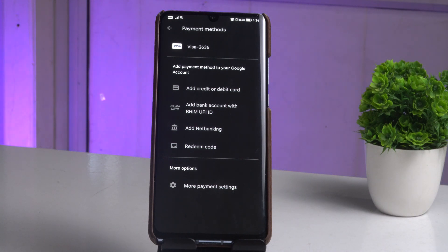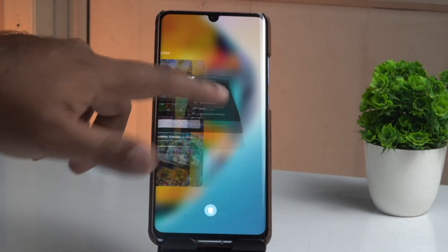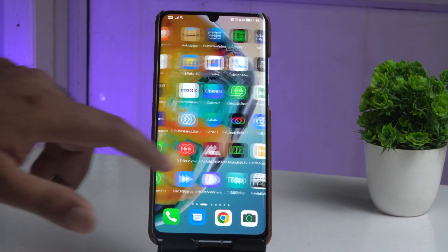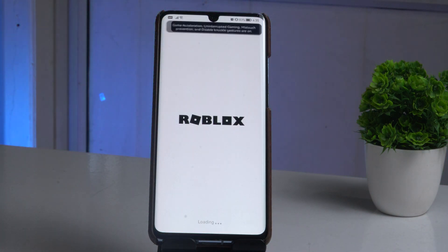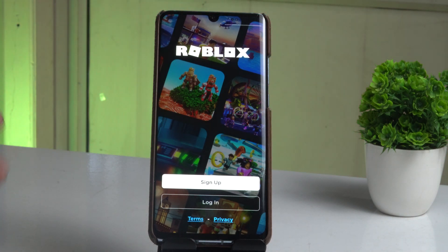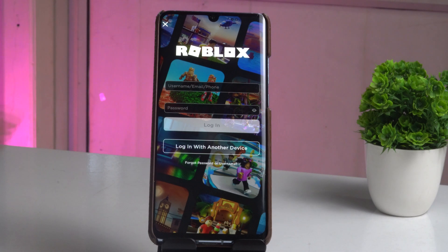As you can see, I have added my Visa card ending in 2636. Once that is done, go back, close all background apps to clear them, then reopen Roblox. Sign in with your login details on the device, and most probably the purchase issue should be completely fixed.